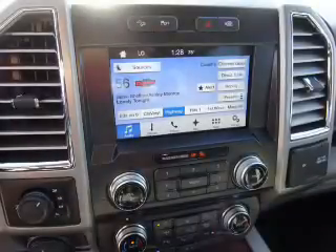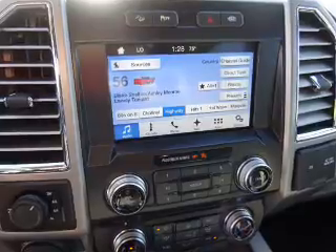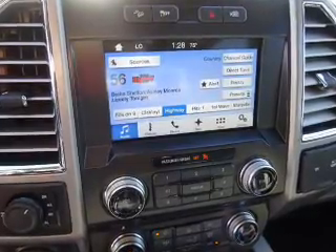Inside you'll find ventilated seats, leather seats, heated seats, Bluetooth connectivity, Ford Sync Voice Activation, Sirius XM Satellite Radio, steering wheel controls, memory seats, a premium sound system, and dual temperature controls.